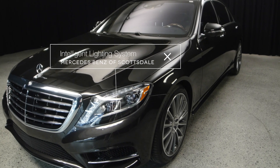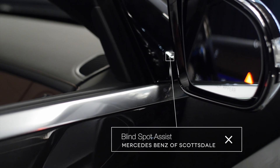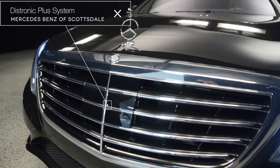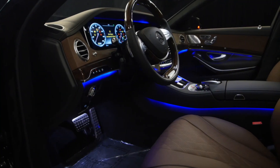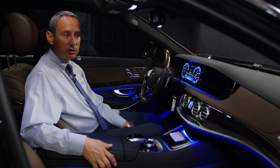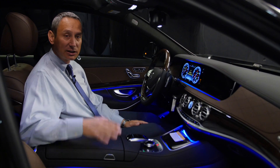Standard equipment includes the Mercedes-Benz Intelligent Lighting System, which is instantly recognizable, and the driver assistance package consisting of Blind Spot Assist, Active Lane Keeping Assist, and Distronic Plus together with Pre-Safe — basically giving you the best the S-Class can offer in terms of safety.